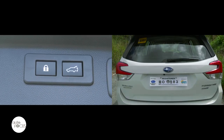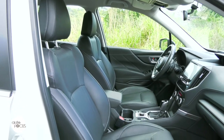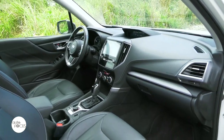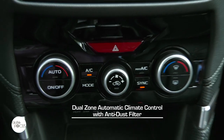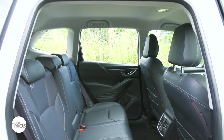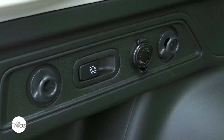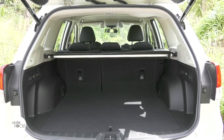Comfort and convenience features include, among others, power windows, center tray and center console box, cup holders and bottle holders galore, 12-volt power outlets in the center panel and center console box, plus dual-zone automatic air conditioning with anti-dust filter, rear ventilation, heater ducts for rear passengers, and electronic rear window defogger. Cargo area amenities include a lamp, 12-volt power outlet, four bag hooks, and retractable cargo cover.